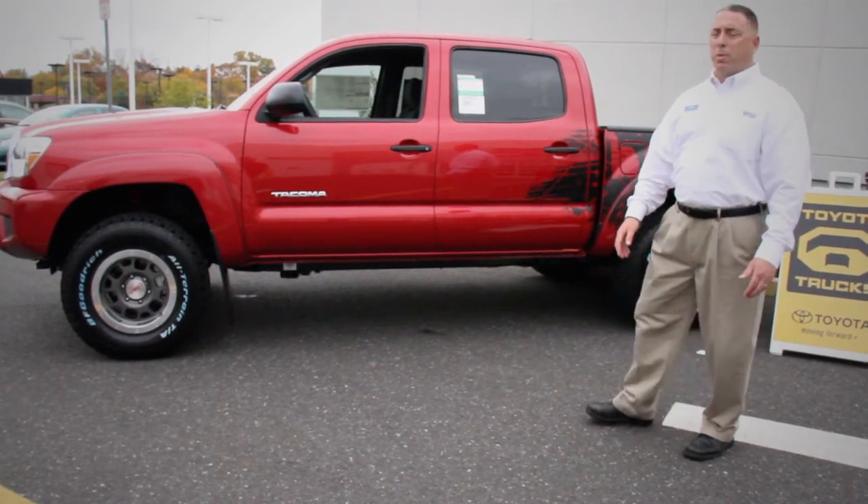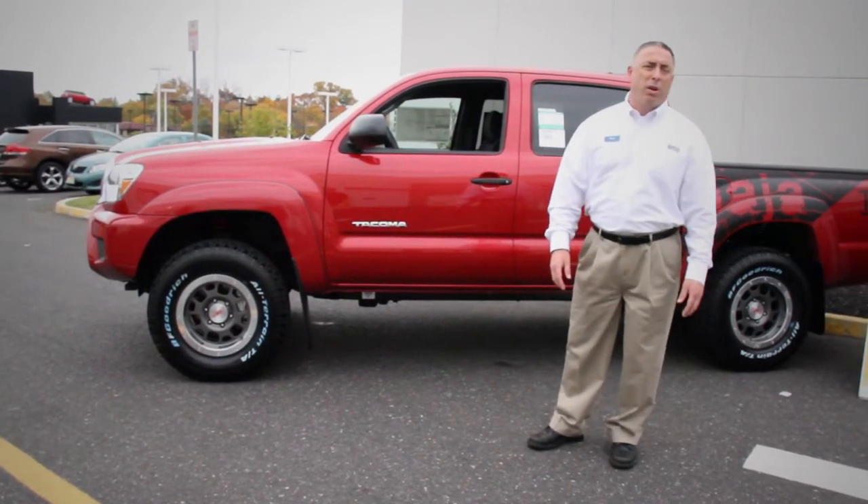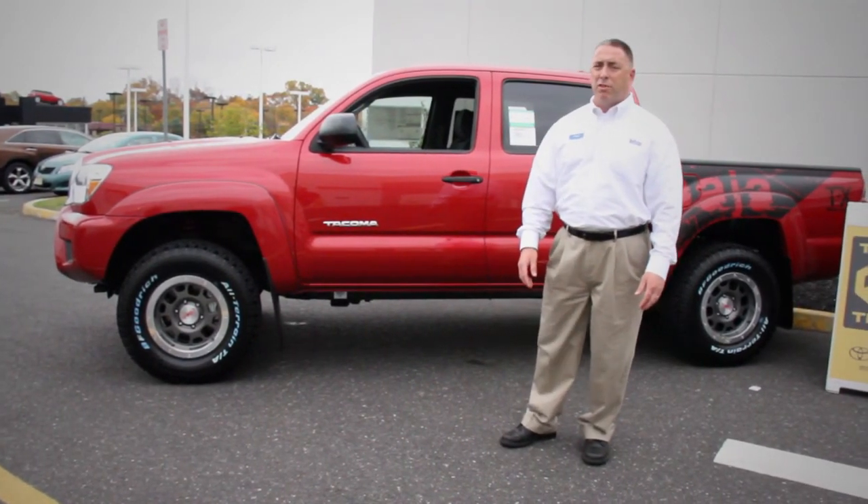The Toyota Tacoma has been the best-selling pickup in the midsize segment for over seven years, and the recent recipient of PickUpTruck.com's midsize truck shootout.